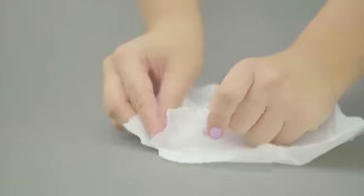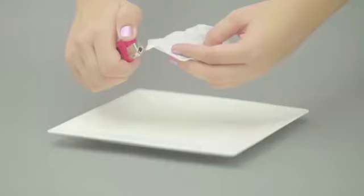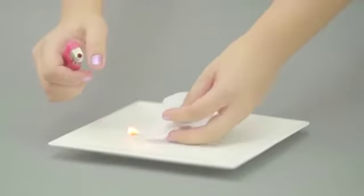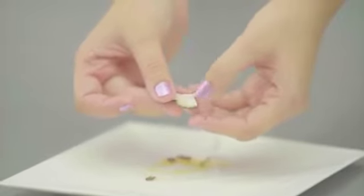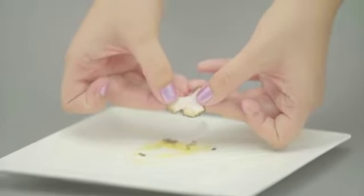First, cut and remove the top layer of the sanitary napkin. Burn it from one end using a matchbox or a lighter. On touching and feeling the top layer, it can be seen that it burns as paper and not as plastic.